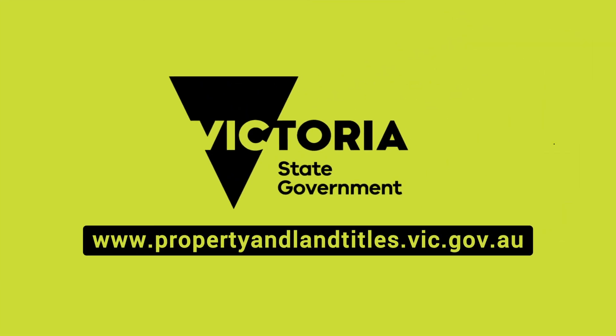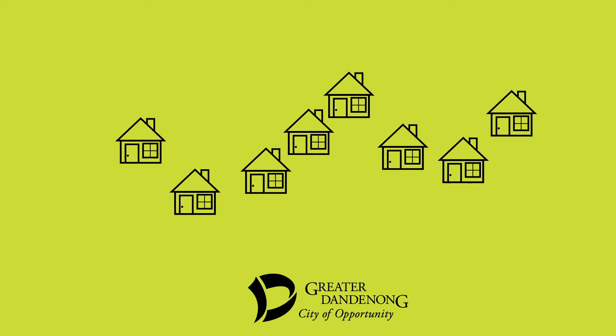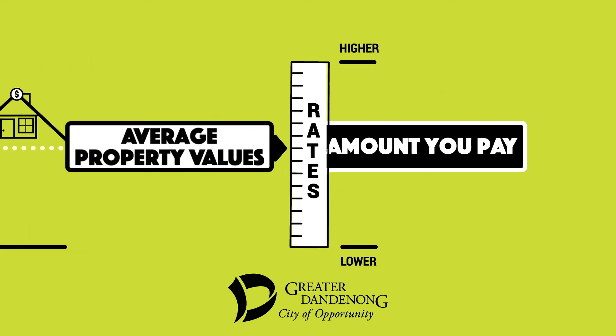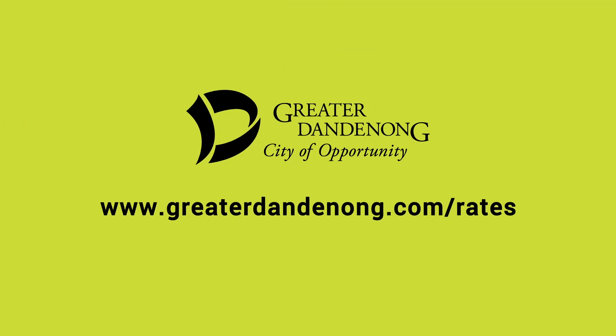The total rates collected by Council won't ever exceed the 2% cap. No matter whether your property increases or decreases in value, this will not affect how much you pay in rates. What you pay in rates is based on how much your property is worth, compared to average property values in the city of Greater Dandenong.